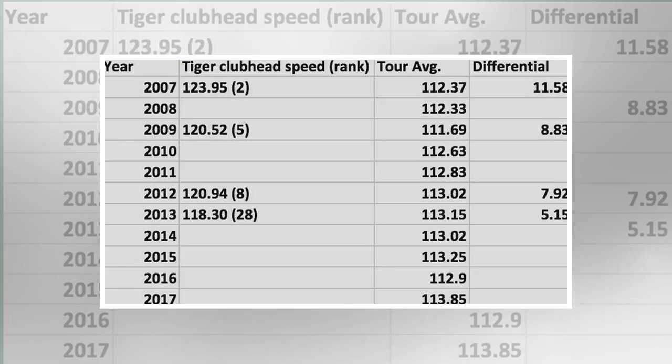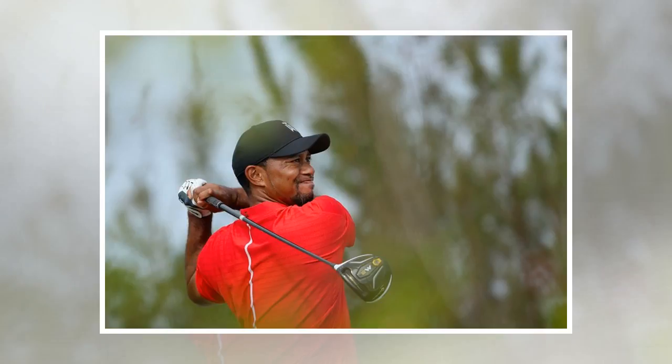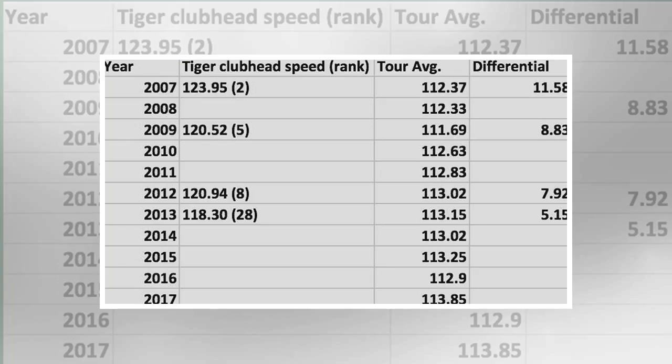As we ready for Tiger Woods' return again to competitive golf, it is not an outrageous assumption that injury and time have robbed Woods of some club head speed. After all, Woods' last full season in 2013 saw him average 118.3 miles per hour. In limited play in 2017, it was down to 113.85 mph — a number he is more likely to return at. That equates to a distance loss of some 8 to 10 yards, begging the question: how can Tiger keep up?